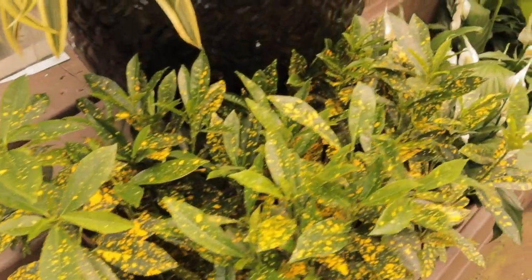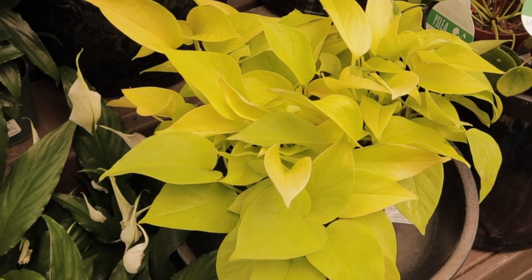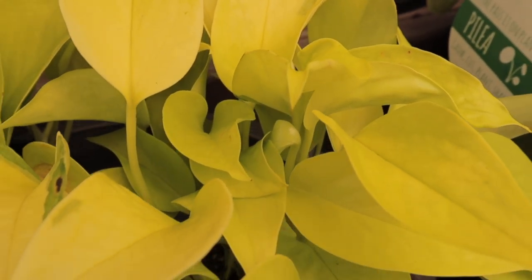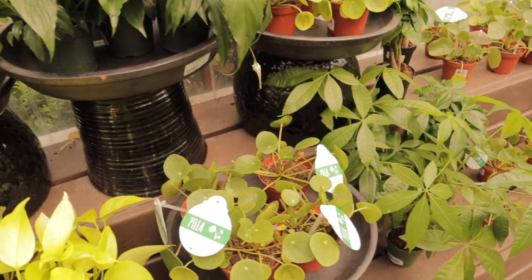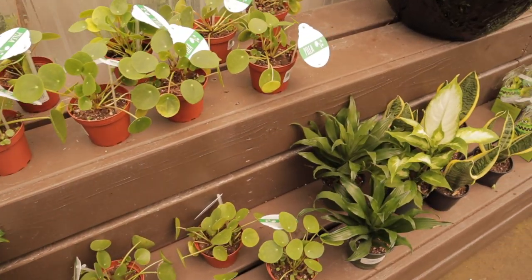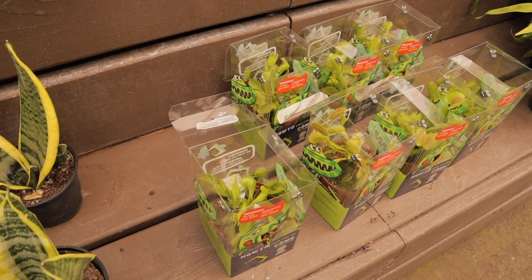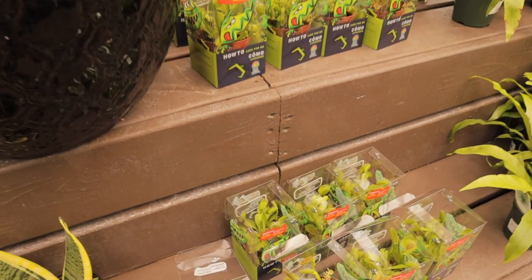Here we have some croton. And some neon pothos — I just noticed some of them actually have this really cool variegation on them, isn't that neat? Some Marble Queen pothos over there, some little baby pileas, and really cute Dieffenbachia. Here we have some carnivorous plants — someone recently suggested that if you get the right carnivorous plants you can have them in your house and they'll help eat the fungus gnats. I just thought that was such a great idea — thank you for that suggestion!